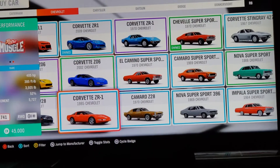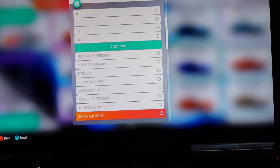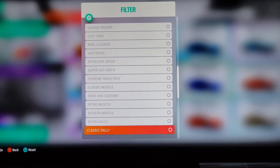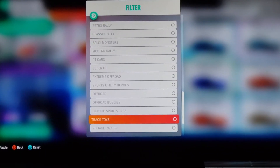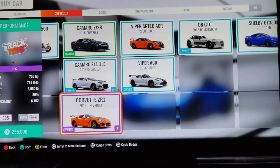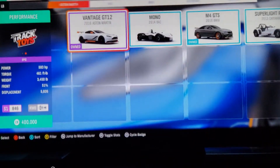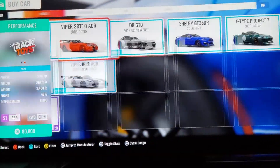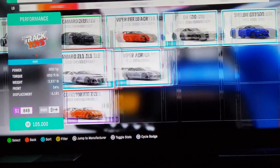Here are the older ZR1s in the game. If we filter by track toys, I think this one would be the fastest — it does have some stiff competition though. I think the only two that could give it real competition would be the Vipers and maybe one of the Porsches and maybe the Aston Martin.